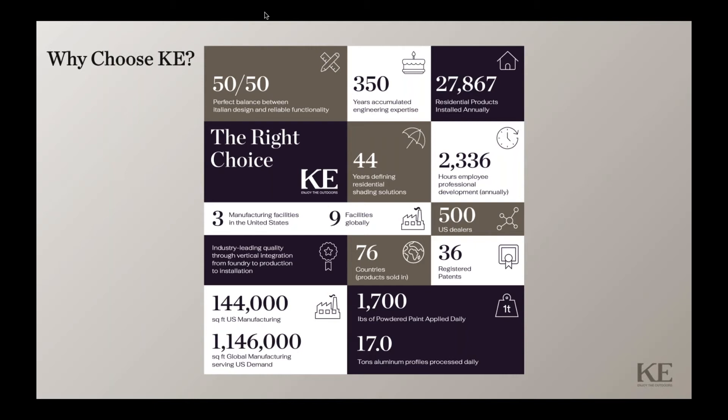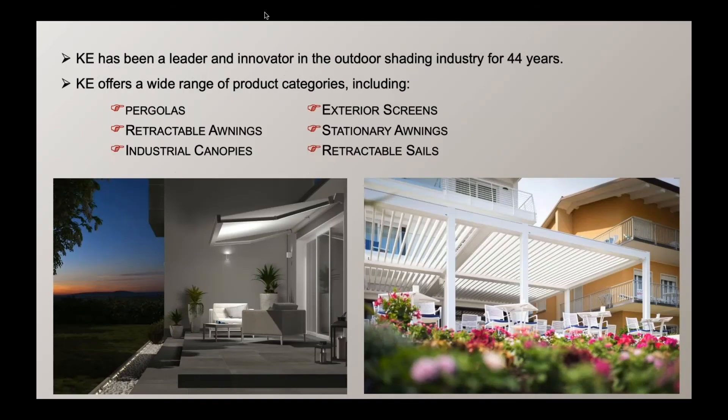KE continuously improves, tests, and innovates our products to provide the most fashionable and appealing outdoor living space products available on the market. Architects, builders, and KE resellers rely on KE for beautiful design, quality materials, longevity, parts and serviceability, and customer support.